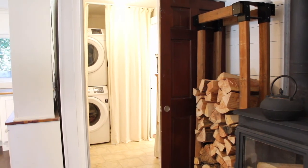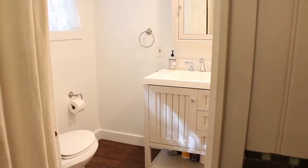Just off the kitchen, you'll have the laundry room, and also a fully remodeled full bathroom.